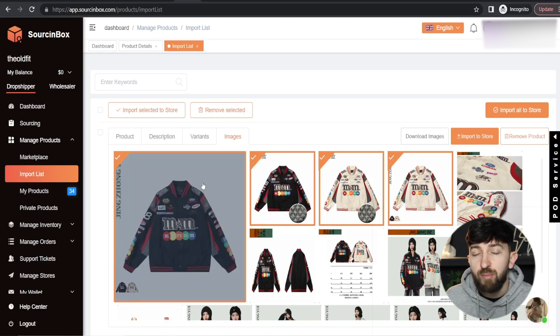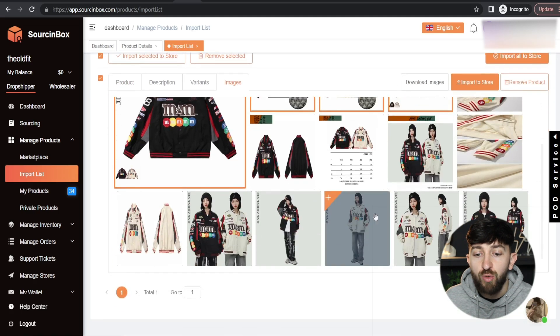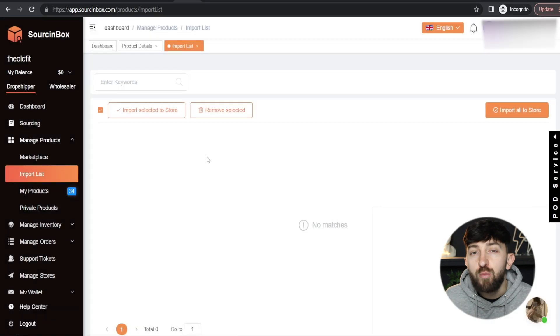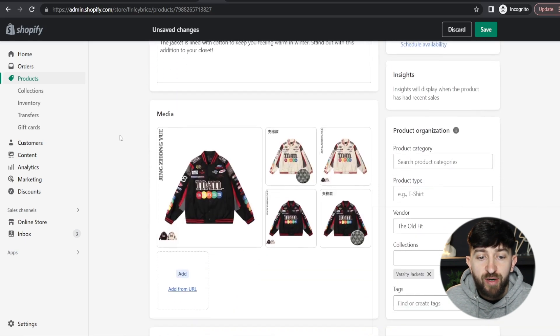We're just going to skip that part of the tutorial because I'm just showing you how to import the product. What you can do next is select the product from your imports list, and then click on Import Selected to Store. You are then going to choose the store that you connected to Sourcing Box, choose your collection, and then click on OK. It will then say Import Success, and if you head over to your Shopify store, you will see the product has been imported.